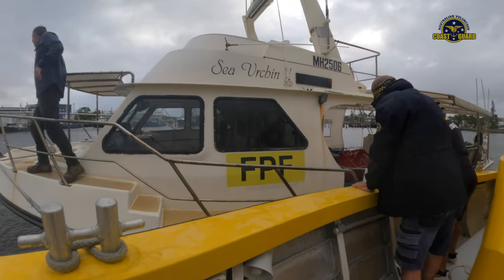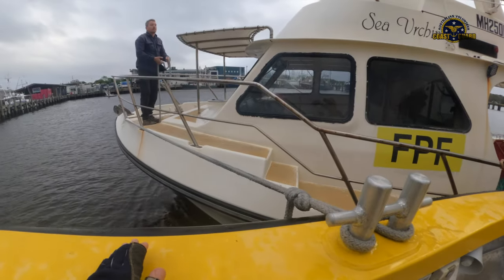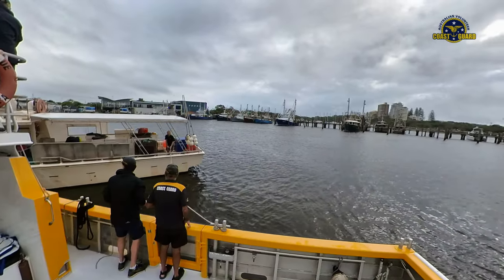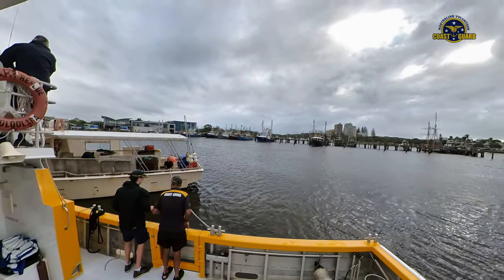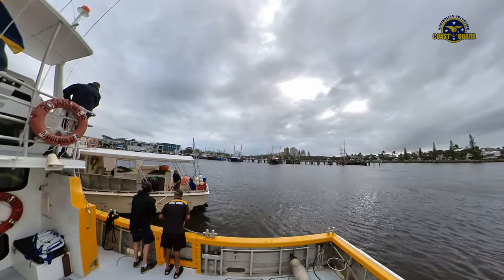If you can return it to us, there's enough length and we'll tie off here, so just loop it round. Maneuvering these vessels when rafted to our own vessel in tight and restricted spaces requires quite a bit of care and attention from our crews.